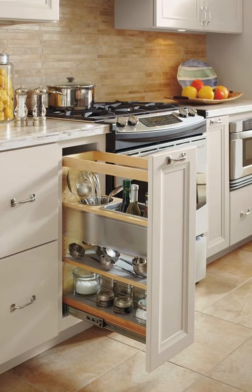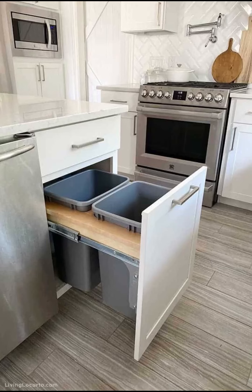Your kitchen is more than just a place to cook. It's a central hub of your home, a space where memories are made and a reflection of your personal style.